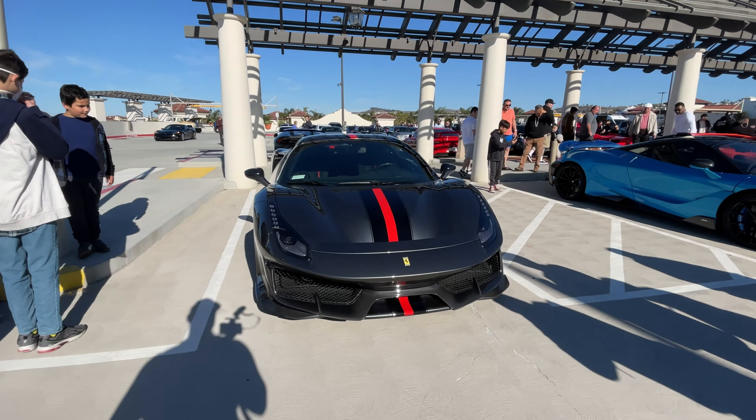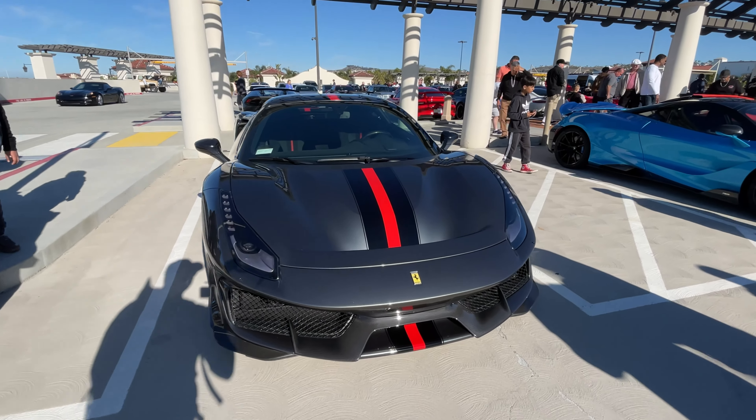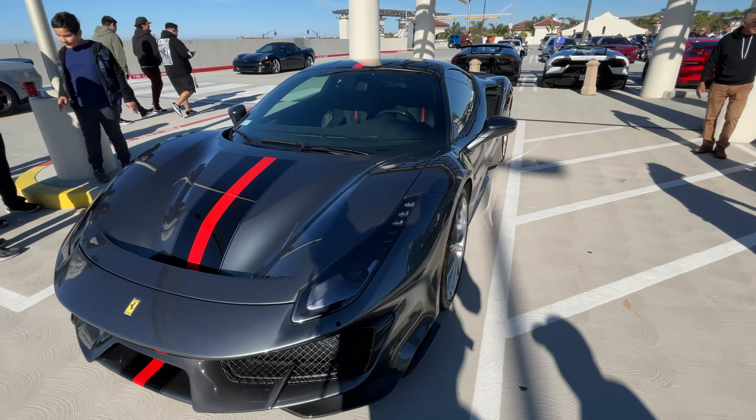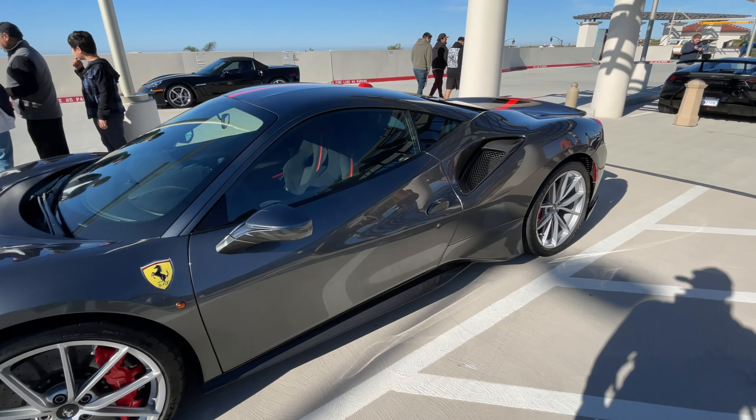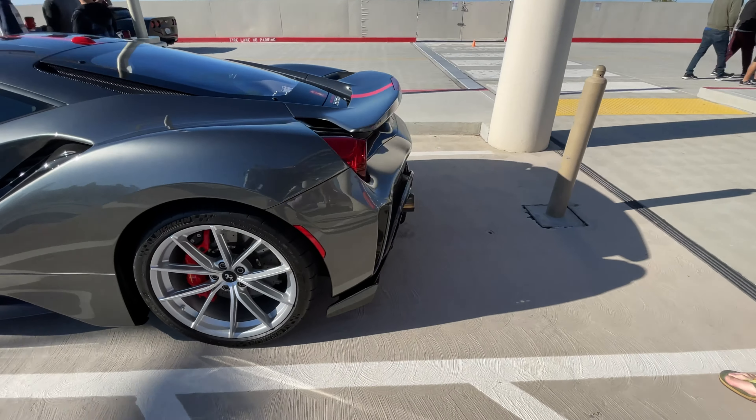So here we have the Pista. I'm not really digging the color as much, but I do like the contrast that matches with the interior and the exterior. Very beautiful.